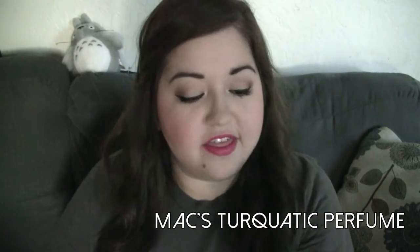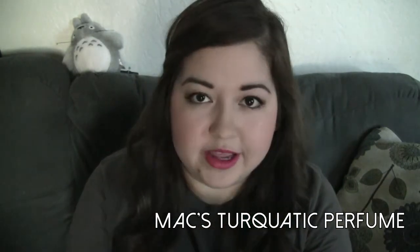The first favorite I have currently for this month is MAC's Turquotic Perfume. This smells absolutely amazing — it is so nice and refreshing. It has a citrusy note to it, so it's really perfect for spring. This is also a favorite because I got it as an anniversary present, so it has sentimental value.